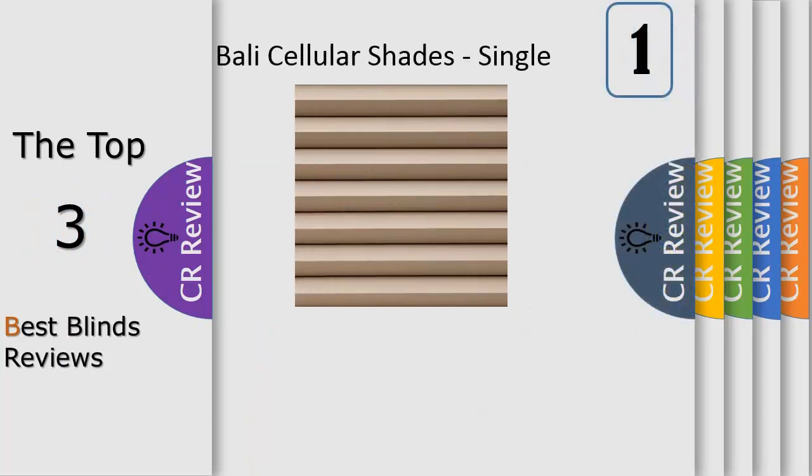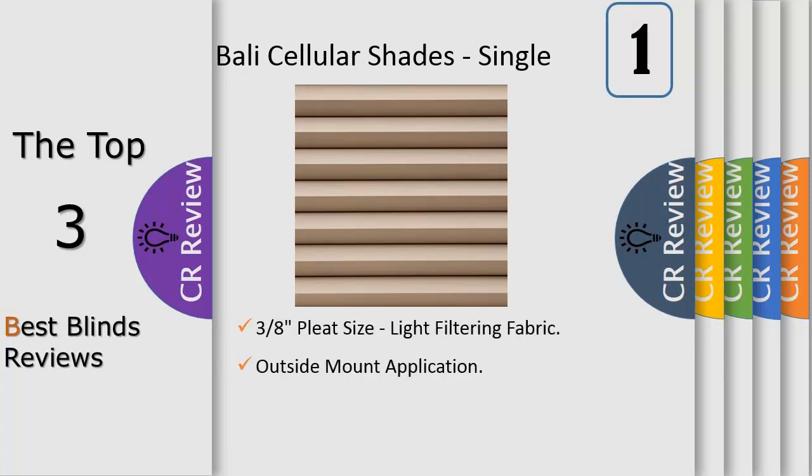Number 1: Bali Cellular Essentials 3-8 Single Cell is light filtering — it gently diffuses incoming light to provide some moderate privacy. Essentials is soft to the touch. Polycellular shades have high energy efficiency ratings that block heat and cold, outside sound absorption and UV protection preventing sun damage of furnishings, wood floors and carpeting.